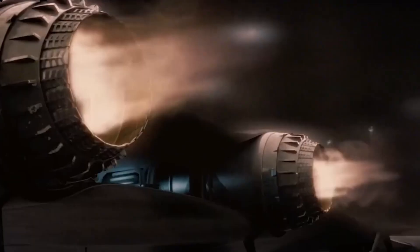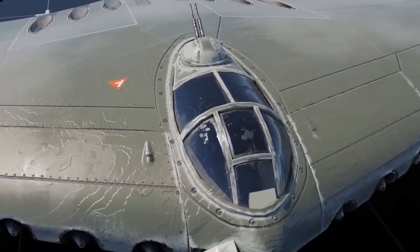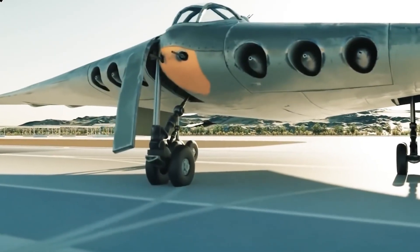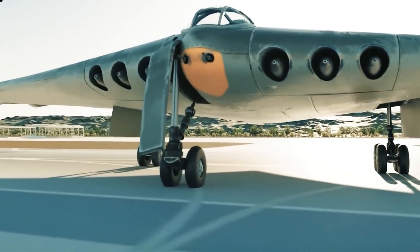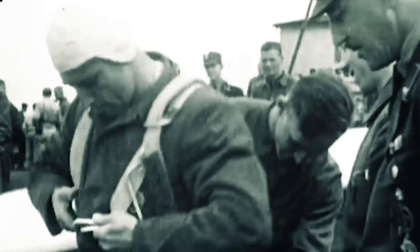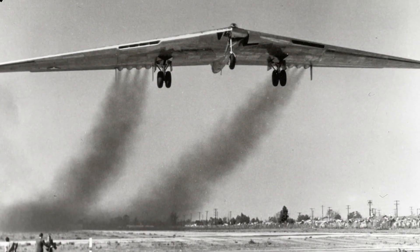Walter's first-hand combat experience reinforced his belief in the need for a high-performance fighter aircraft. Reimar, meanwhile, focused on refining the aerodynamic principles of the flying wing, tackling its inherent stability challenges. After securing Göring's approval and funding in August 1943, the Horten brothers moved quickly to build an unpowered glider prototype designated the Horten Ho 229. On March 1, 1944, test pilot Erwin Ziller took the Ho 229 for its maiden flight at Oranienburg. The results were encouraging — the glider handled surprisingly well, exhibiting good stability and stall resistance.